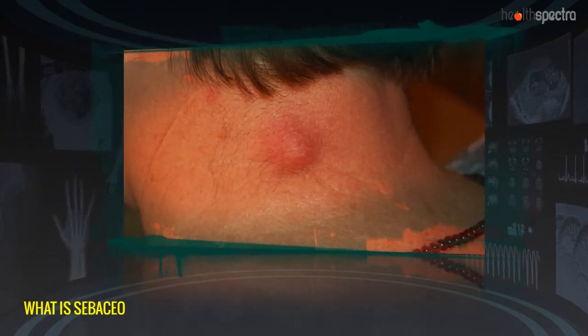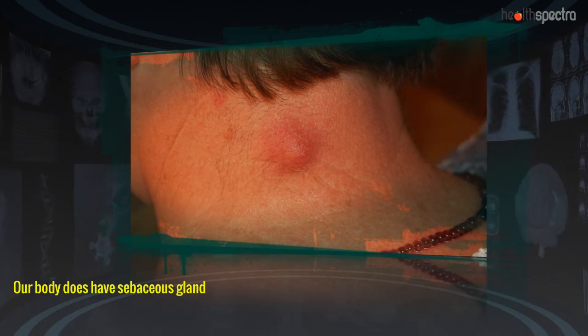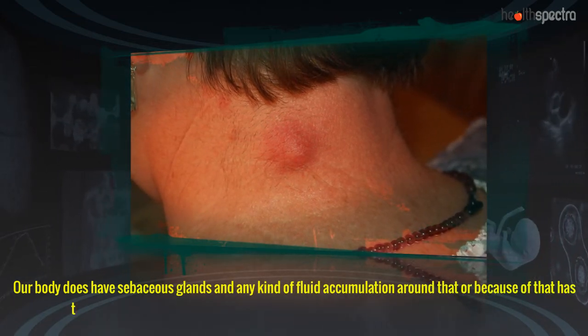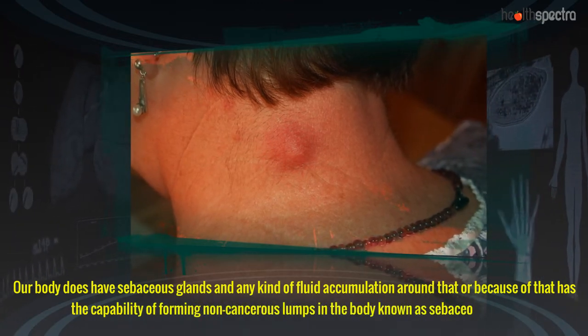What is a sebaceous cyst? Our body does have sebaceous glands, and any kind of fluid accumulation around or because of them has the capability of forming non-cancerous lumps in the body, known as sebaceous cysts.